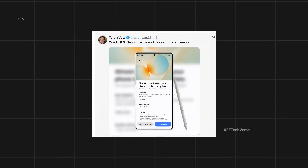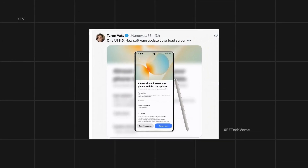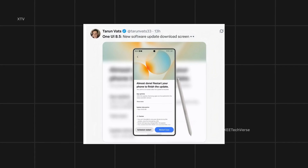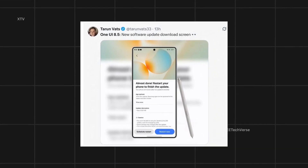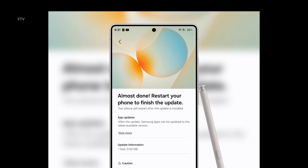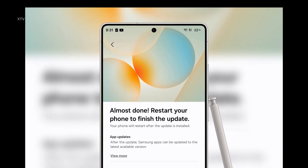According to Tarun Vats, who recently shared an exciting glimpse of Samsung's upcoming One UI 8.5 on X, the post showcases a sleek new software update download screen featuring a refreshed, minimalistic design with smooth visuals and clearer instructions.